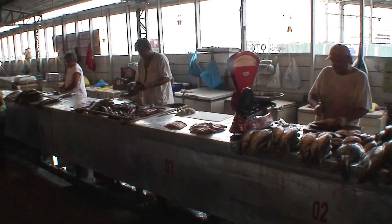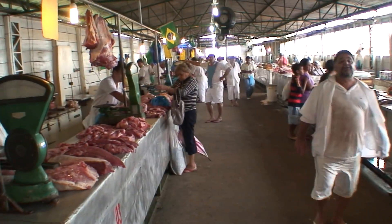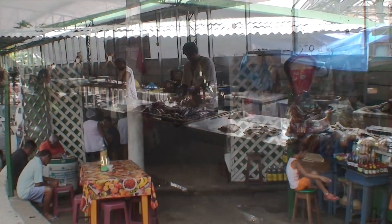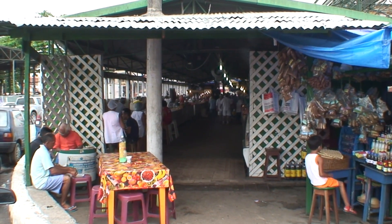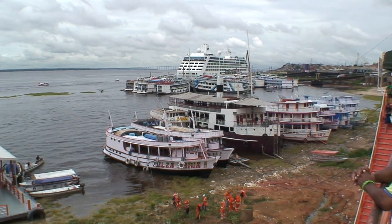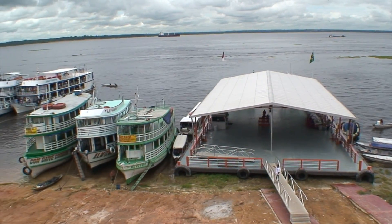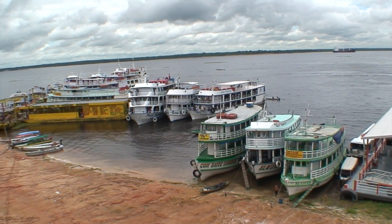We're in the fish market and the meat market. This is the fish market, or Mercado Municipal. Very busy harbor. All fresh water fish — we're about 1,200 miles upriver from the mouth of the Amazon.